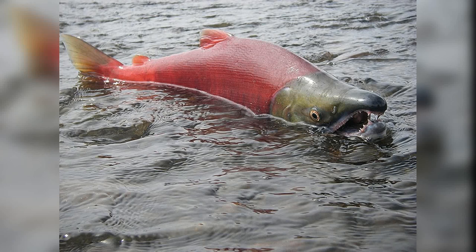The Sockeye Salmon: A Marvel of Nature's Perfection. The Sockeye Salmon, scientifically known as Oncorhynchus nerca, is a fascinating species of fish that captures the imagination of both scientists and nature enthusiasts alike.